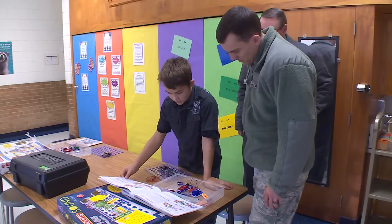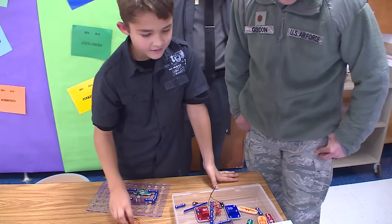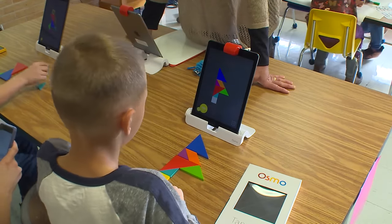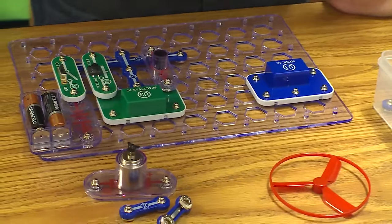This STEM lab is important because it starts at such an early age with the students, getting them involved and interested in science, technology, engineering, and related fields. Air Force STEM provided funding that helped bring interactive iPad games, tools to learn about electricity, and of course, a robot.